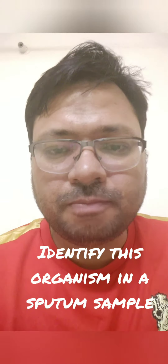You have been shown a gram stain of a sputum sample that has been collected from a suspected pneumonia patient in a 24-year-old male. So what do you reckon what it can be?